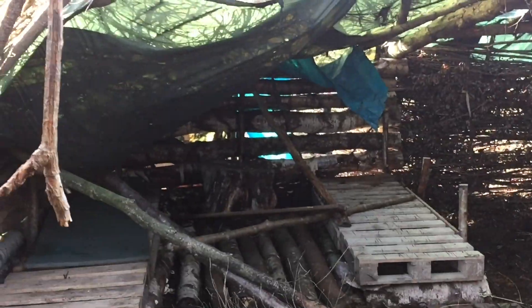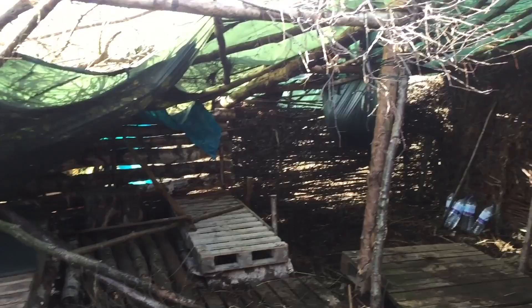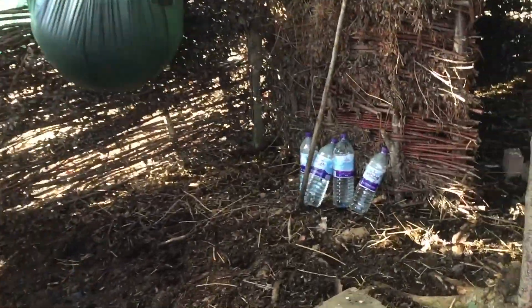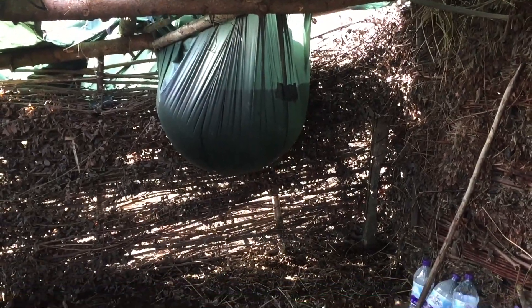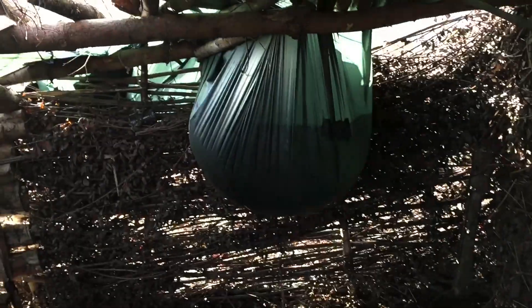As you can see, there's a little bit of a collapse. Not too much, a little bit of a collapse. And the biggest water bubble in a tarp I've ever seen — that's really heavy, really really heavy.